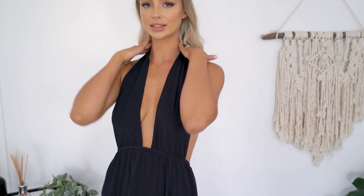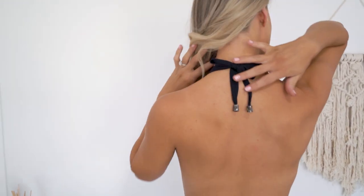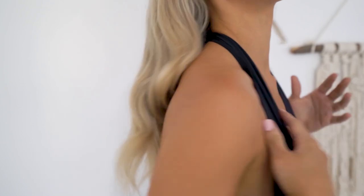It's also got this nice halter neck top with a tie up at the top. It's really, really nice and soft to wear.